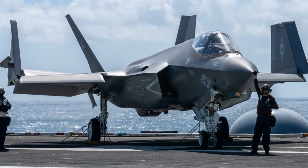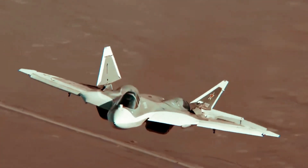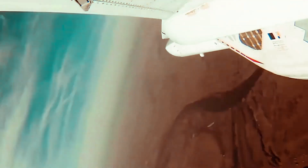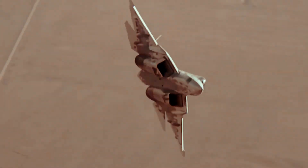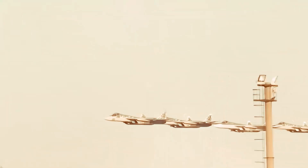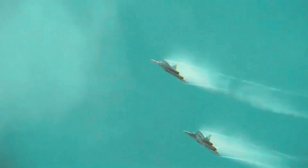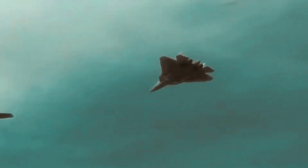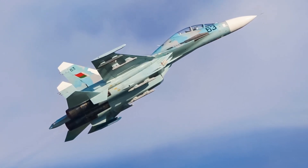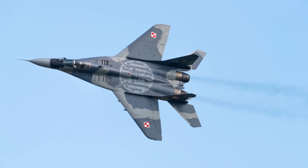Development and background. The origins of the SU-57 can be traced back to the PAKFA program, which began in the early 2000s to develop a 5th generation fighter for the Russian Air Force. The first prototype, the T-50, flew in 2010. The SU-57 was designed to replace older fighters like the SU-27 and MiG-29 in the Russian fleet.